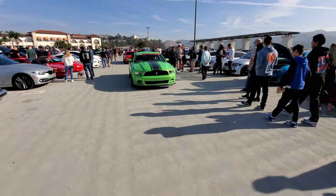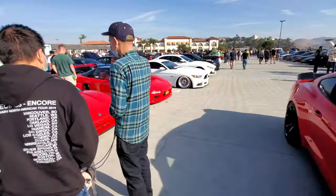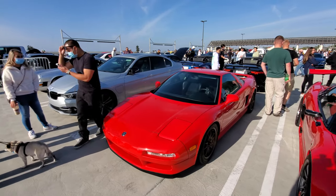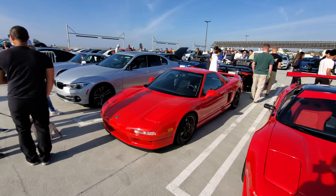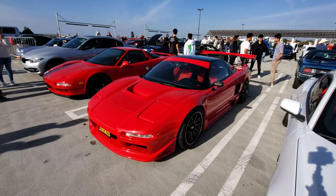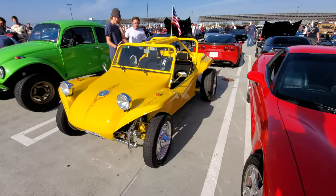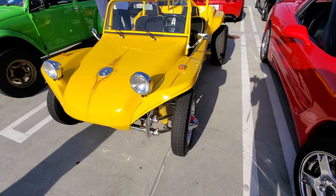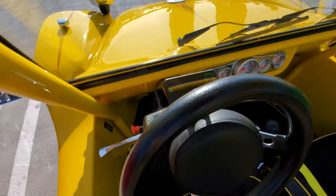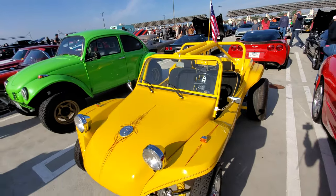Today is a sold-out show. That person there is measuring the depth of his paint so he can see how much he has to take off for waxing and buffing. That's a stock NSX and here's a modified NSX with big wings. A couple of dune buggies - the Volkswagen version. The front tire is like a motorcycle tire - that is awesome. I wouldn't fit it, but I like it.